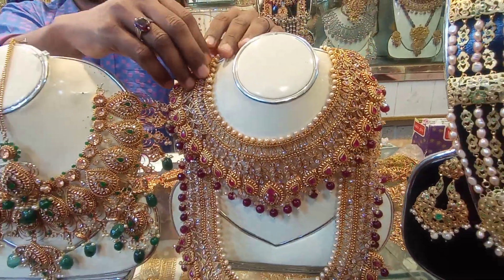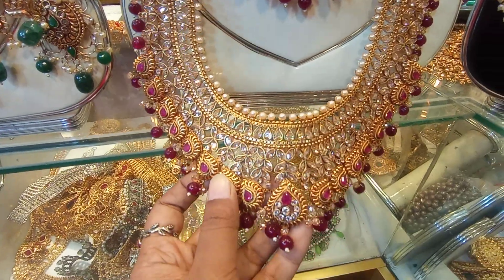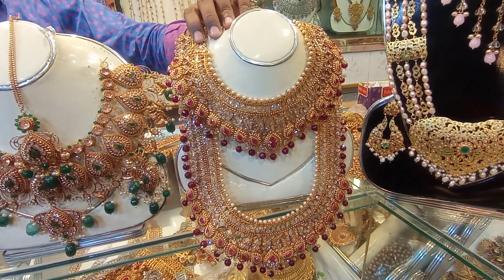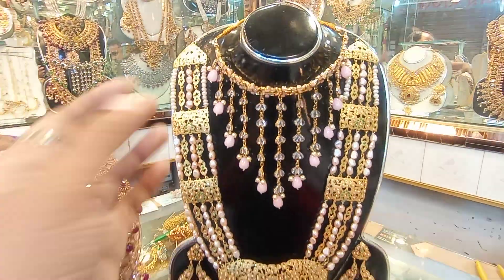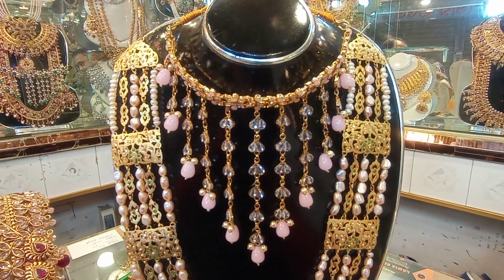This is the long sheet of the cloth. The same design. This is the price. This is the actual cloth. This is the long sheet of the cloth. This is the cloth. This is the real stone. This is the red stone.